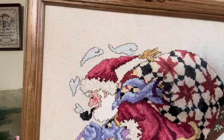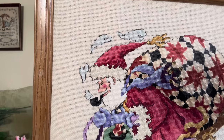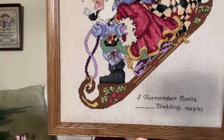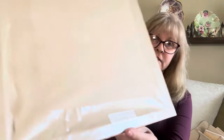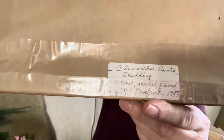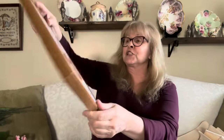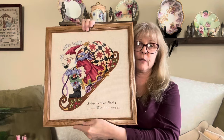I found this awesome cross stitch — Santa sledding. And it's initialed MEP 93. Look how pretty this is. She even added a little note on the back. I just love it. Beautiful workmanship.